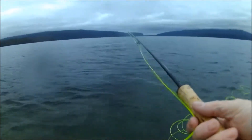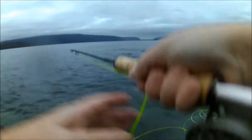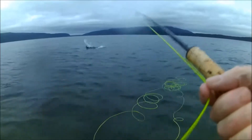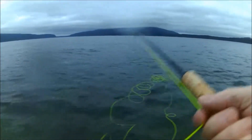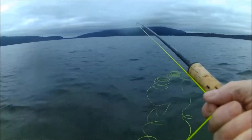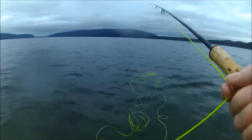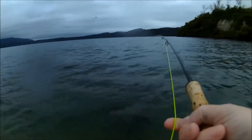Greetings campers, fishermen — here we are at Lake Tarawera at change of light. As you can see, we've got a fish on, and that's a bit of a bonus. There hasn't been anything moving along the shelf tonight, and it's actually darker than it appears. We're using the standard practice: floating along with a sink tip and a green woolly bugger — always seems to produce results for me.